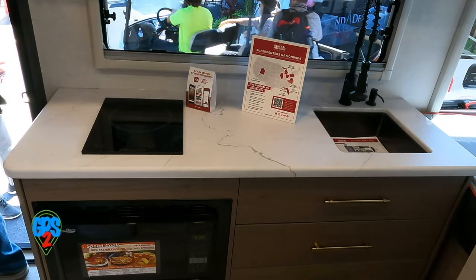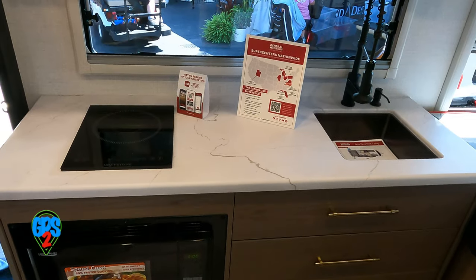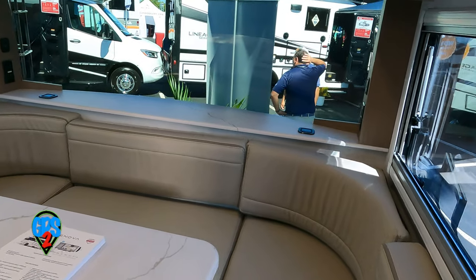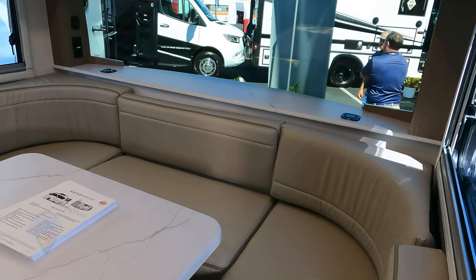Very modest counter space, thanks to a single induction stove top and small sink. The refrigerator is the opposite — large double door capacity with an ample lower freezer drawer. You'll likely spend most of your time enjoying the view while eating, working, or socializing at the U-shaped dinette.